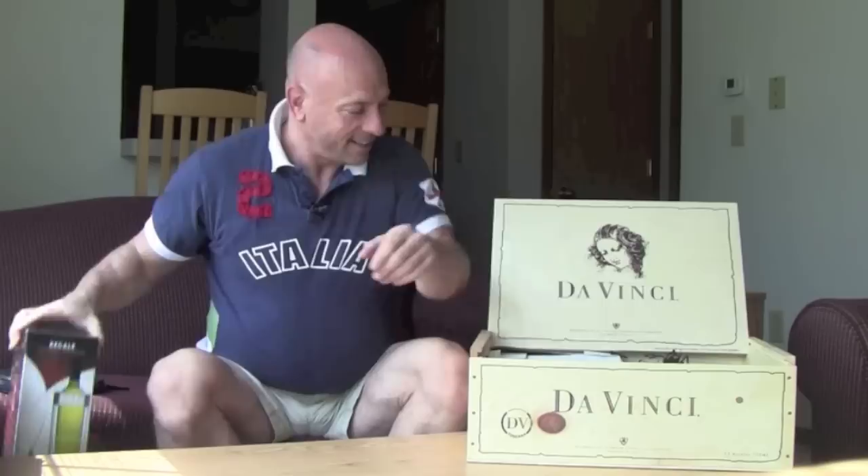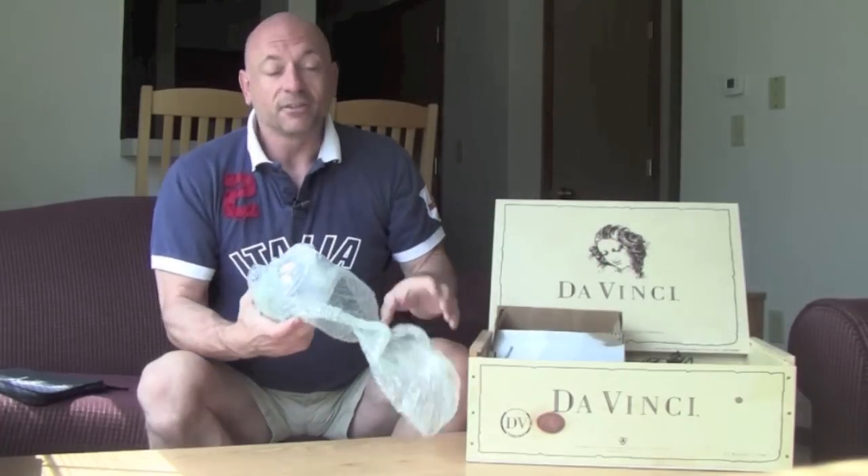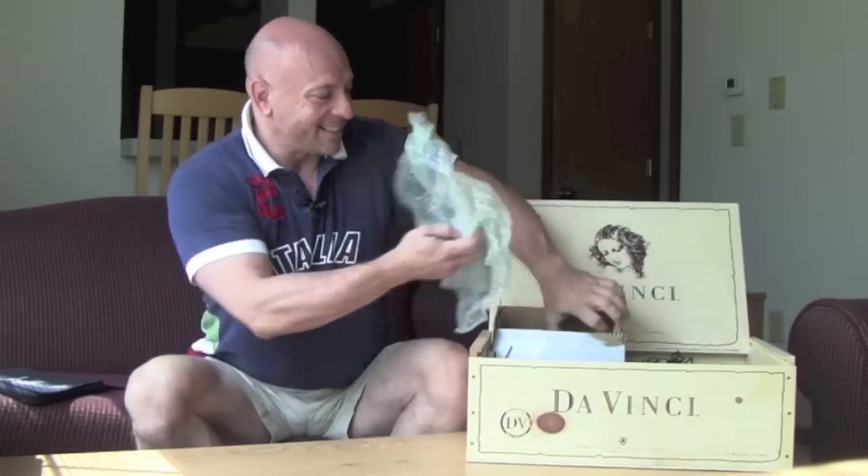Next is a wine cooler — fantastic, that'll come in handy, though it's not going with me to Italy. Next, they have some wine glasses — these are staying at home too. One of the things I want to talk to da Vinci about is what size wine glass goes with what wine. I want to demystify the whole wine experience — I think there's a lot of snobbery around wine, and I think the people at da Vinci don't think that way. Great — two wine glasses, and they're glass, which is fantastic.